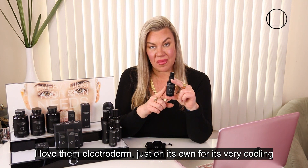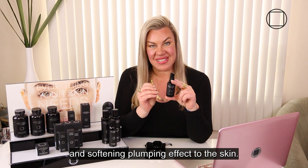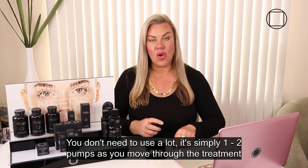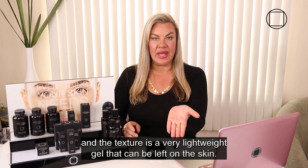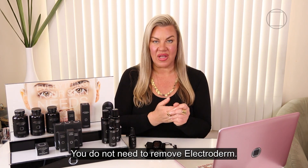I love Electroderm just on its own for its very cooling and softening firming effect to the skin. You don't need to use a lot — it's simply one to two pumps as you move through the treatment. The texture is a very lightweight gel that can be left on the skin; you do not need to remove Electroderm.